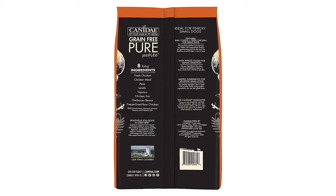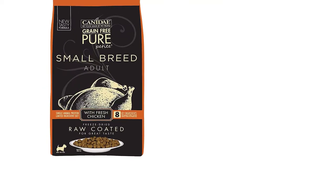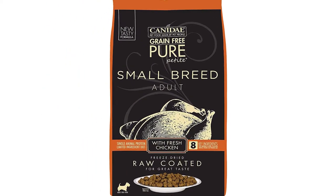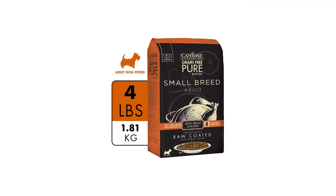Canidae uses real meat or fish first, then coats kibble with freeze-dried meat for added nutrition that both you and your dog will love. Picky small dogs will dig both the taste and small kibble size, available for both adults and puppies in single animal protein formulas.